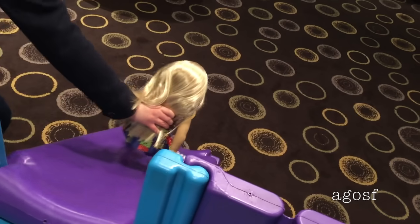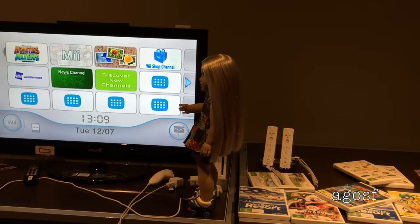We have arrived back at the hotel room and I found a really awesome kids club, so Julie decided to go down the slide and play some Wii.